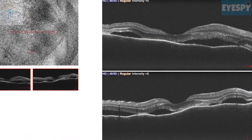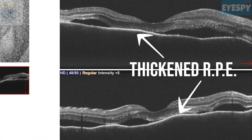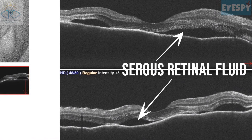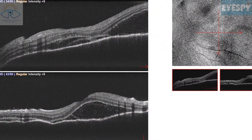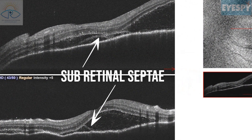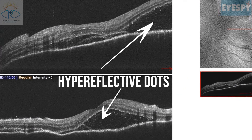OCT of the right eye showed undulating choroid, thickened RPE, serous retinal fluid, and ILM folds. OCT of the left eye had similar features along with sub-retinal septae and hyperreflective dots within the SRF because of fibrin.